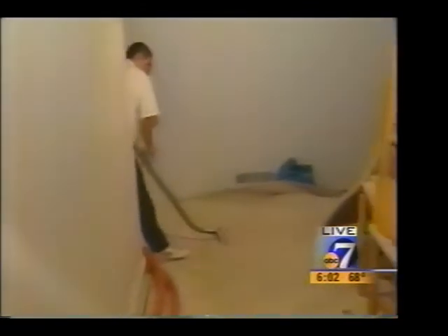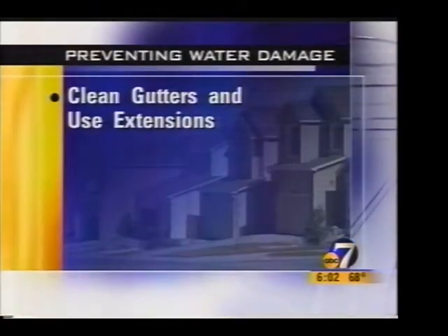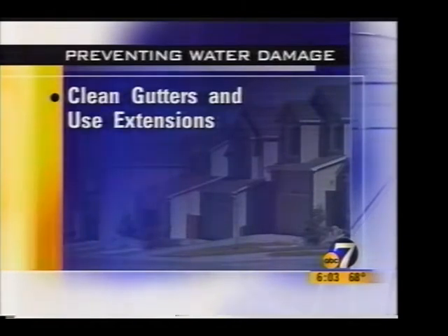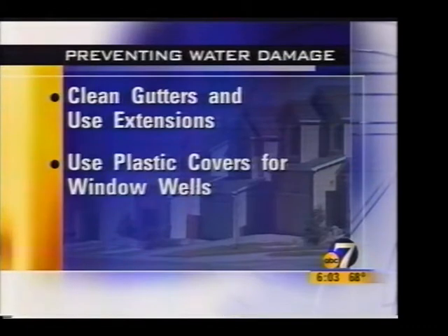So what do you suggest to homeowners? What can they do to try and prevent this water damage? The main thing is the gutter systems outside — you've got to make sure that you've got some proper extensions, and that all the leaves are cleaned out of the gutters so they flow freely away from the home. A plastic dome over the window wells always helps.